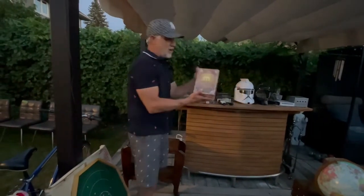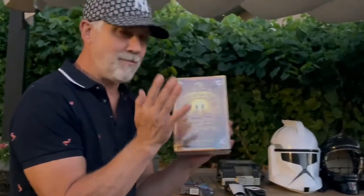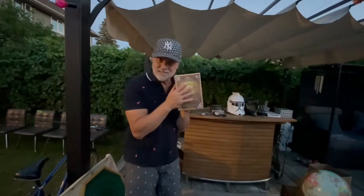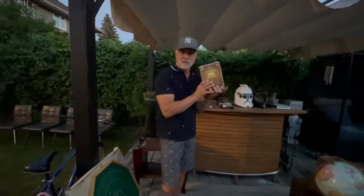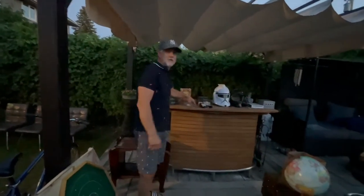This Ever After High storybook of legends box set — three books, still sealed. I paid $5 thinking I might get $25 for it. But check this out: they're selling on Amazon FBA for $80 to $90. The open ones are only selling for about $25, but the sealed ones people are getting $90 for on Amazon FBA.